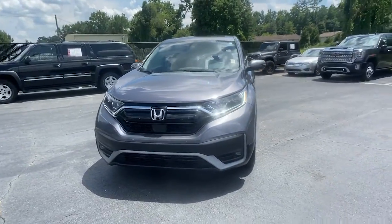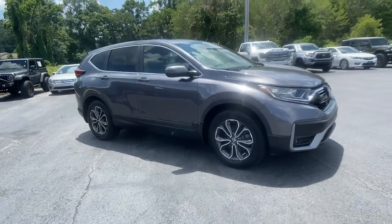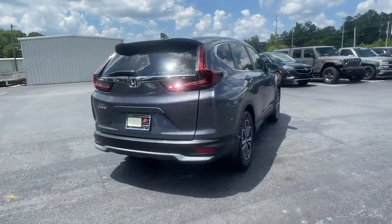Go home happy with the 2020 Honda CR-V. With less than 40,000 miles on the odometer, this vehicle provides excellent value. Prepare to fall in love with this sleek, tech-savvy CR-V.